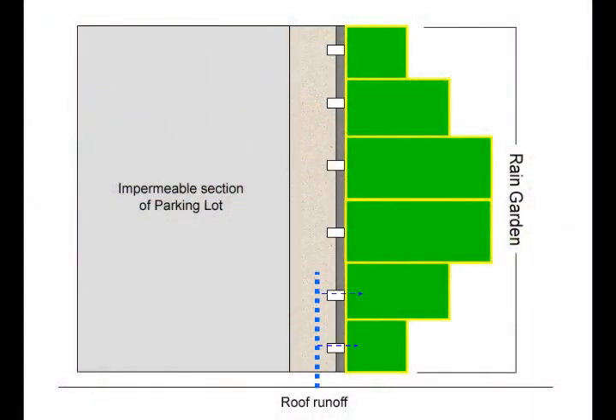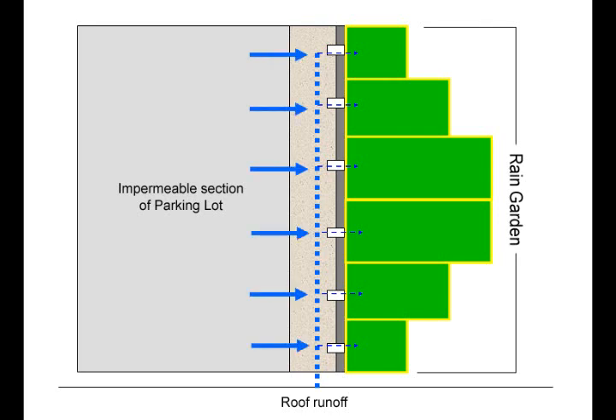We wanted to build the rain garden for several reasons. One was that we had a large area of roof where the runoff was actually coming onto the parking lot, and that really interfered with the research we wanted to do. So instead we built these rain gardens to route that runoff here. We also have a portion of the parking lot that's impervious — it's our control treatment — and the rain gardens are able to accept runoff from both that impervious part and the roof of the building next door.